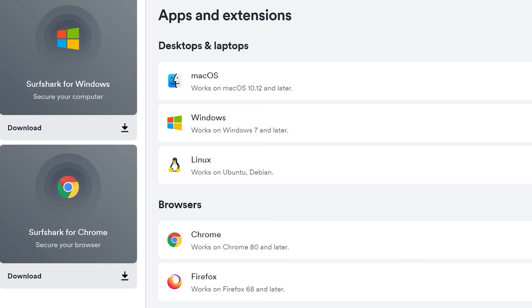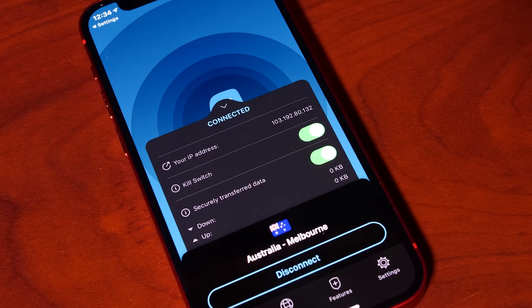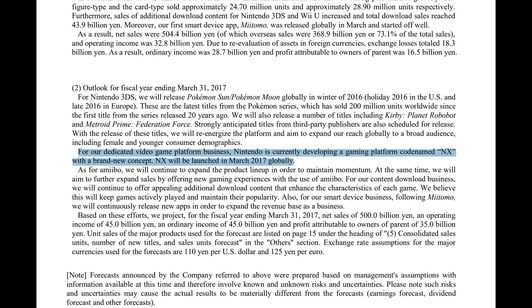Surfshark VPN also allows you to connect to unlimited devices simultaneously on a single account, including Windows, Linux, Android, iOS, Amazon Fire TV, and much more. Surfshark VPN has an awesome offer on right now. If you sign up at surfshark.deals/mvg, you'll receive 83% off and receive three extra months for free. And if you think it sucks, there's a 30-day money-back guarantee which will give you plenty of time to try out Surfshark VPN risk-free.